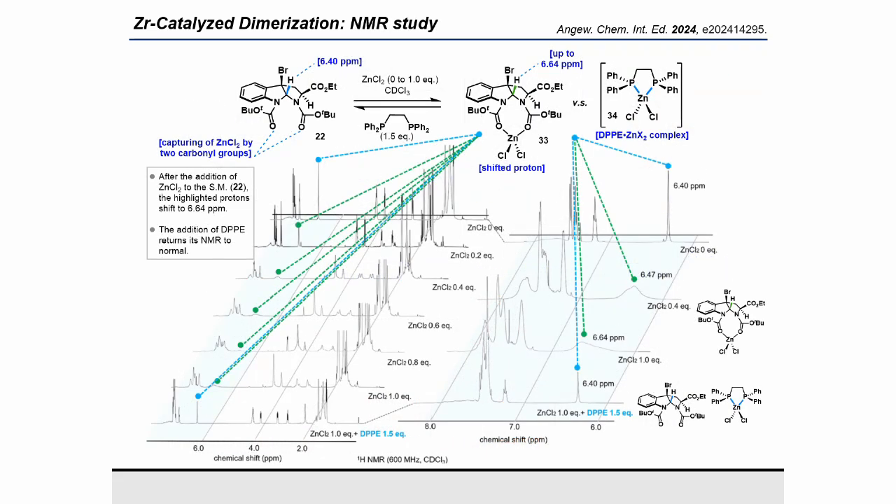To gain further insights into the effect of DPP, proton NMR titration experiments were conducted. Upon the addition of 0.2 equivalents of zinc chloride to the substrate, the highlighted protons exhibited a downfield shift of 0.07 ppm compared to substrate. Incremental addition of zinc chloride resulted in a further downfield shift. When 1.0 equivalent was added, the shift was 0.24 ppm. Notably, when 1.5 equivalents of DPP were added simultaneously with 1.0 equivalent of zinc chloride, the shifts observed without DPP were negated, aligning with the proton NMR spectrum of substrate. This indicates that DPP disrupts the zinc chloride–substrate complex, forming the DPP–zinc chloride complex.